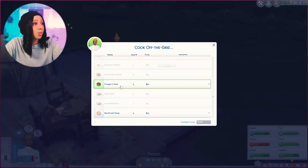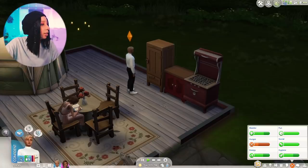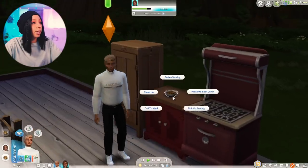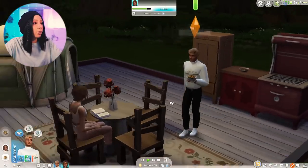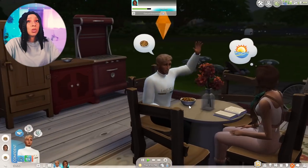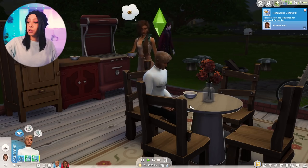There's really not much that we can make off the grid, is there? I guess we're doing forager stew again. Oh, he was tutoring her — that's so cute! All right, meal number two in the house, let's go! I have a feeling they're only gonna eat stews and soups for a while.